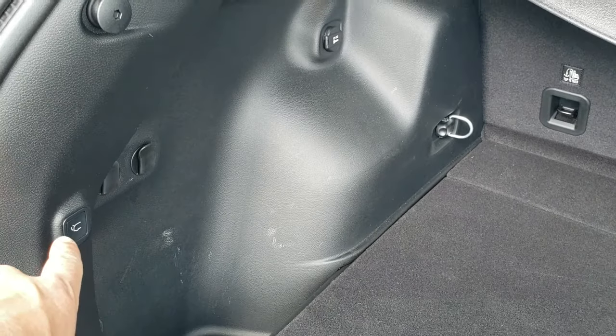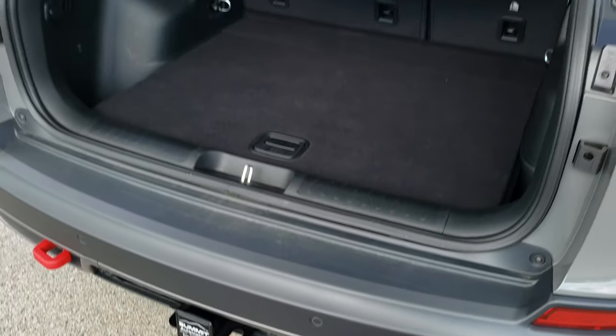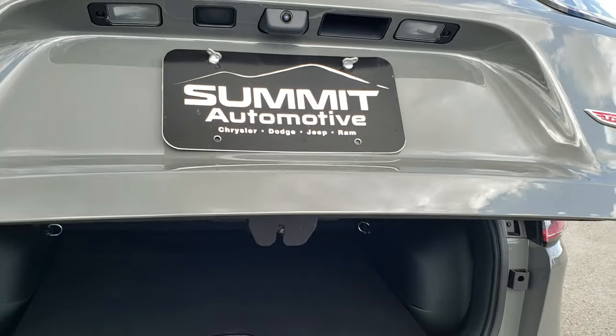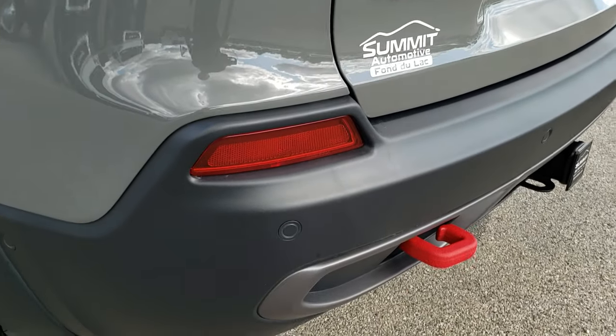You can close it by pushing the button, or with the keys in hand you can once again put your foot — it'll beep at you three times real fast and then come on down. You get a really good idea of that Sting Gray color. LED tail lamps. Red tow hooks.